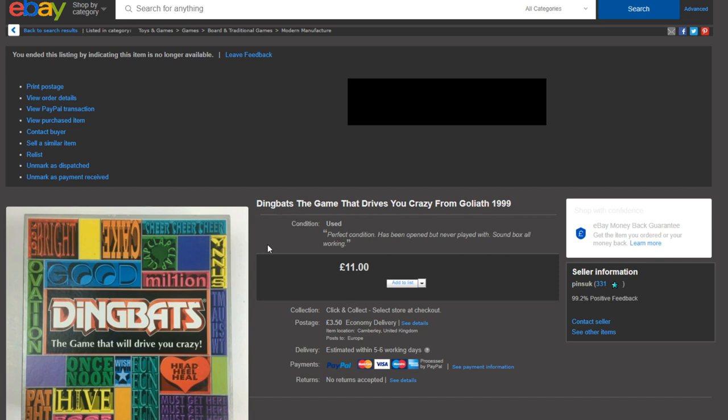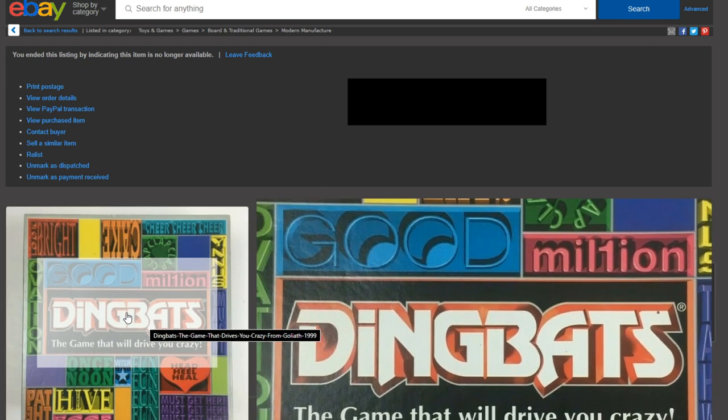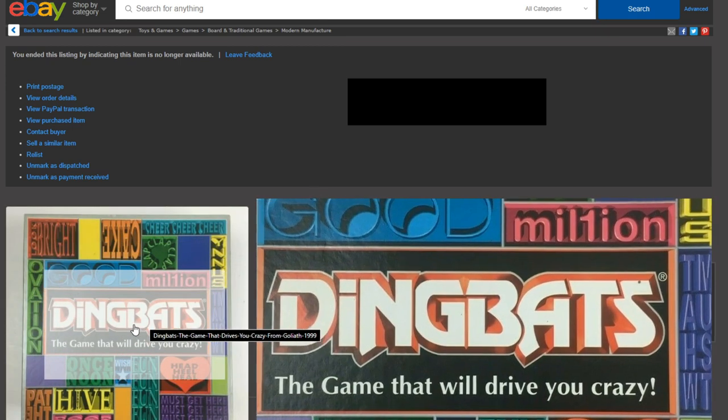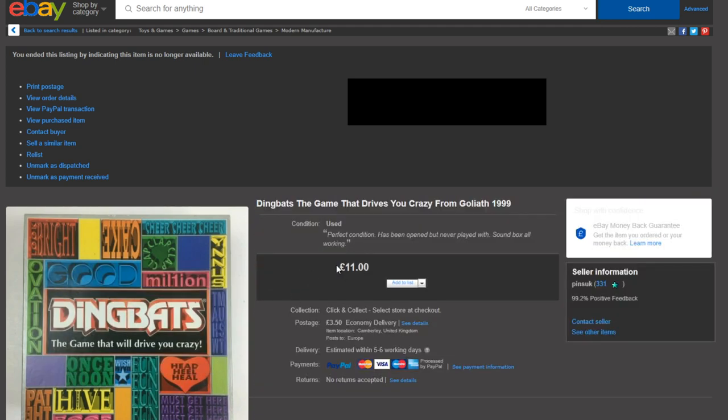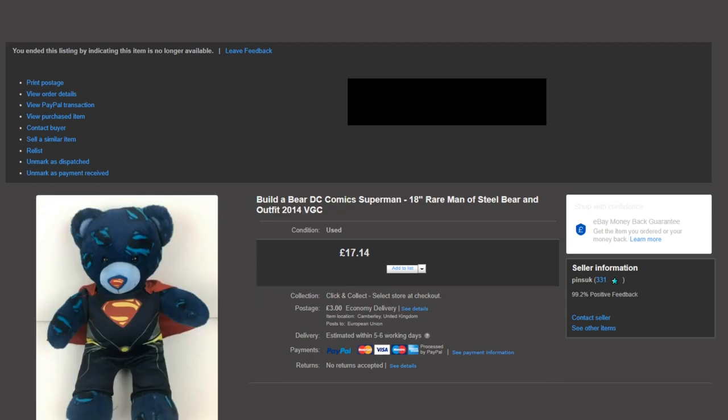Next we have Dingbats: The Game That Drives You Crazy by Goliath, 1999, in really good condition. I've started picking up Dingbats board games recently and they actually sell pretty quickly. I got this for about £1 from the £1 end-of-line store I go to, and it sold for £11 — so a nice £10 gross profit, probably around £8.50 after fees, and they paid postage on top.